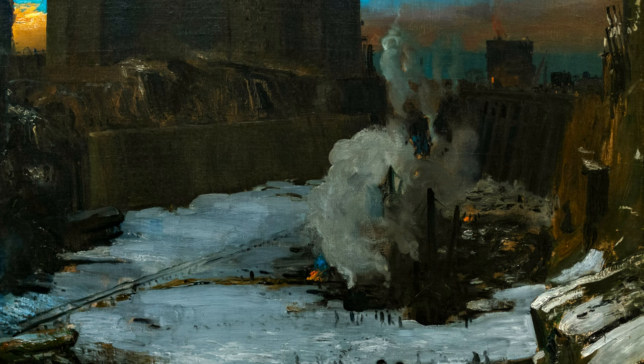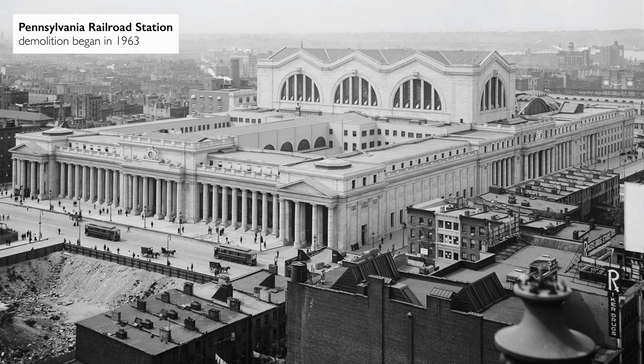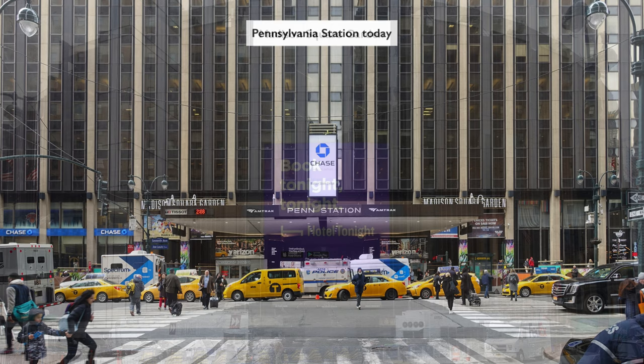What we're seeing is the preparation for the building of one of the most magnificent, one of the most architecturally significant buildings in New York City — Pennsylvania Station. But it's not a building that survived. Unfortunately, in 1963, this wonderful railway station was demolished to make way for what is now Madison Square Garden and the current Pennsylvania Station.